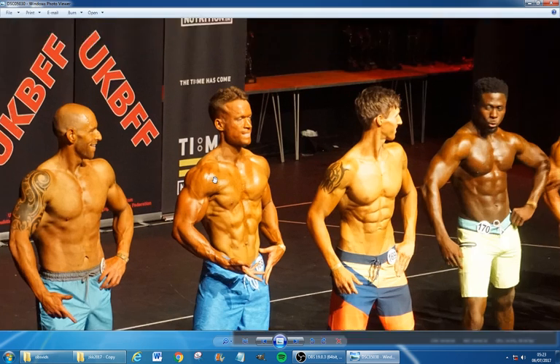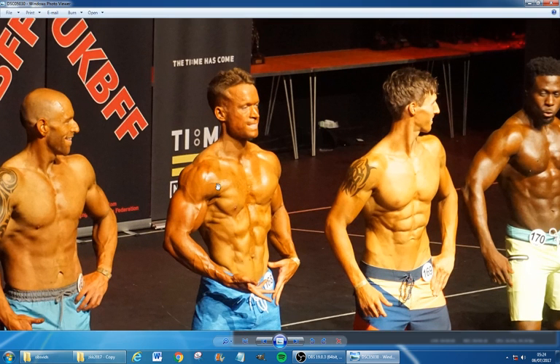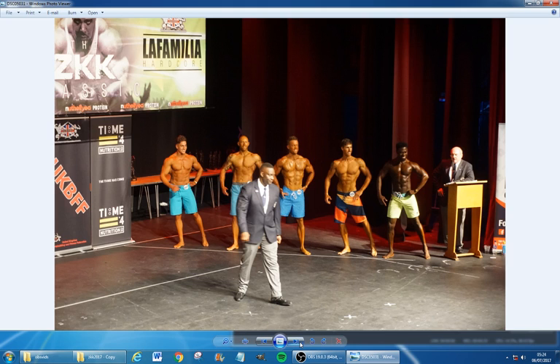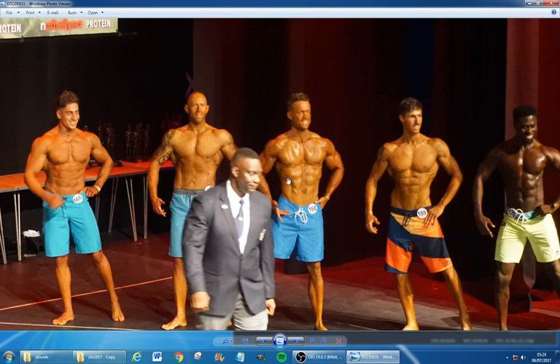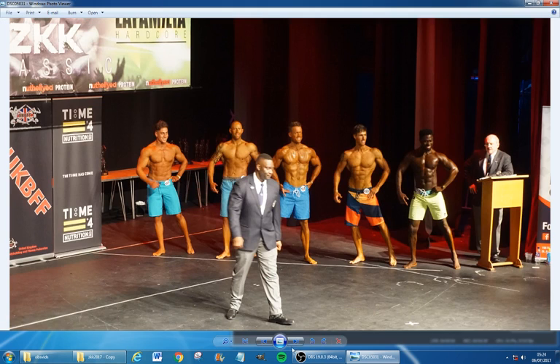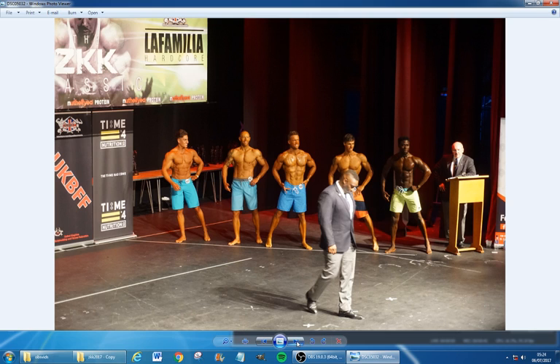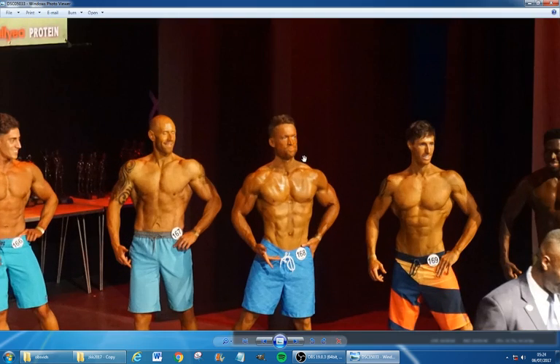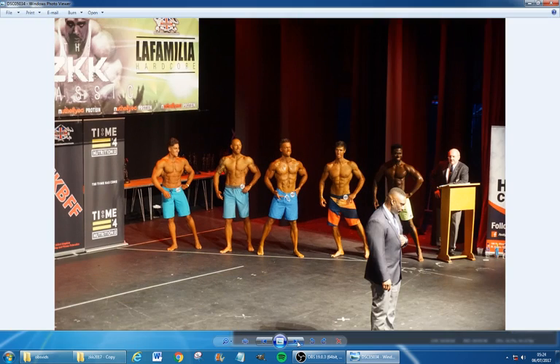I'm pretty impressed with my look here — vein, vein, vein, veins! All kinds of vascularity going on. My forearms are pretty amazing there; some of these lads have literally zero forearm action going on. Look how shiny my chest is at this point — insane shiny chest action. Finding it extremely difficult to smile at this point, can't even maintain it.